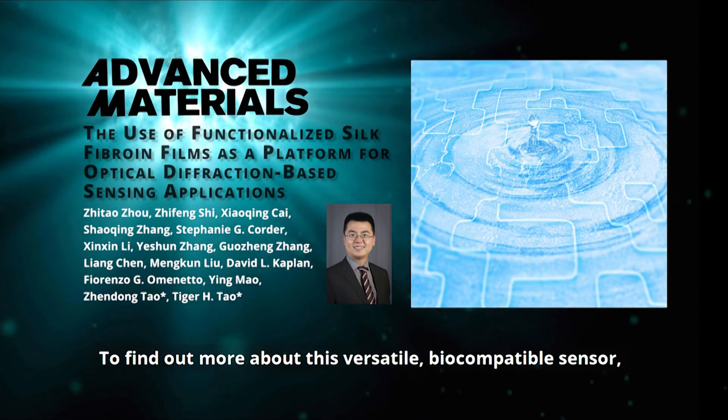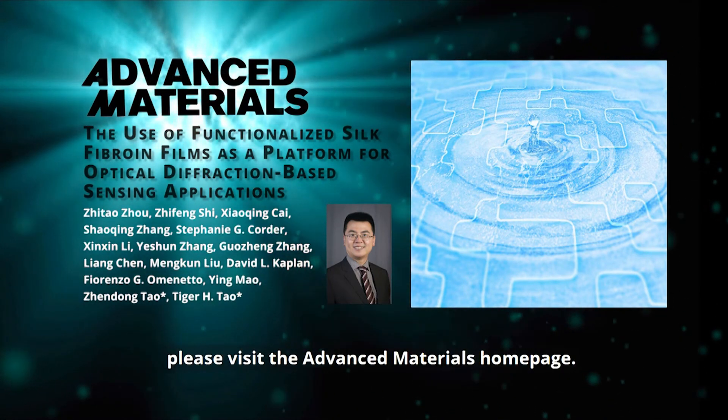To find out more about this versatile, biocompatible sensor, please visit the Advanced Materials homepage.